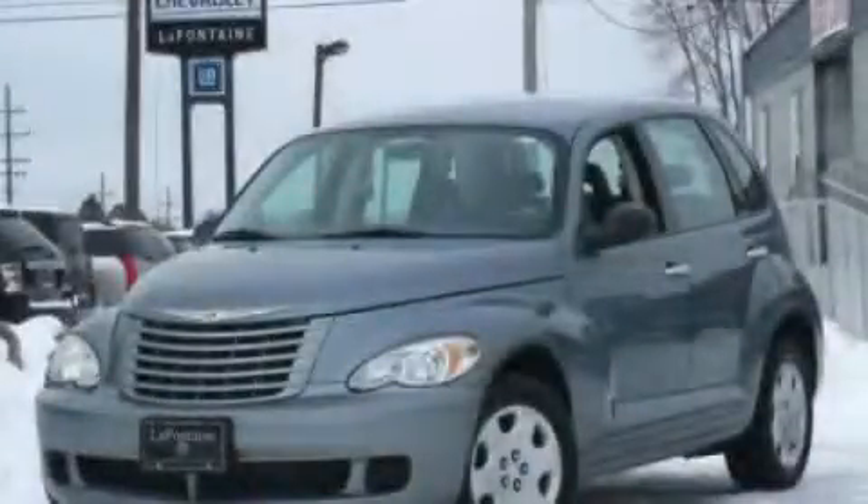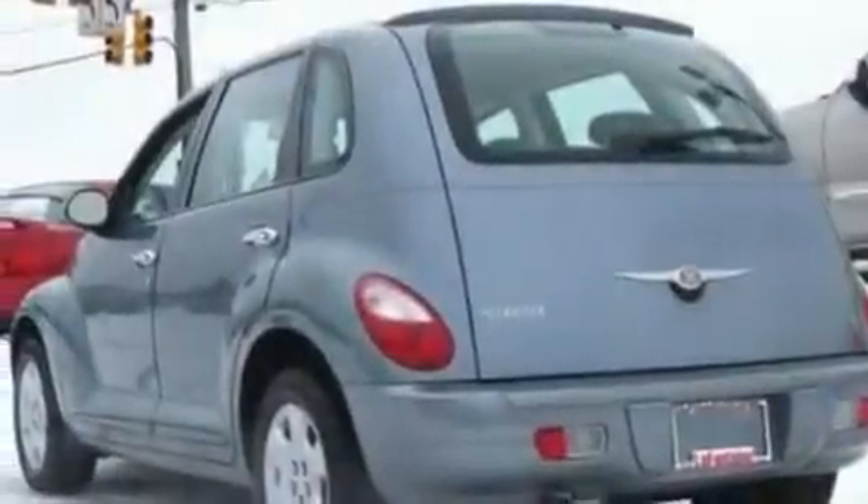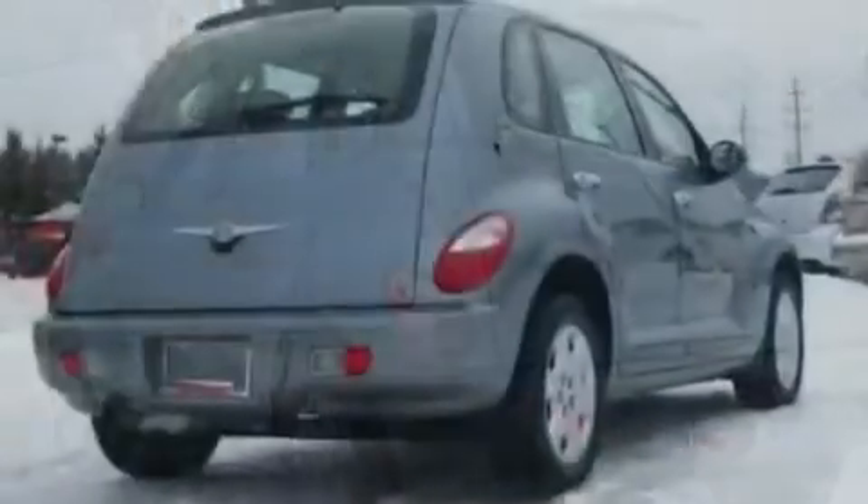This is a 2008 Chrysler PT Cruiser, unconventional shape for unconventional style. It features a four-cylinder engine and an automatic transmission.